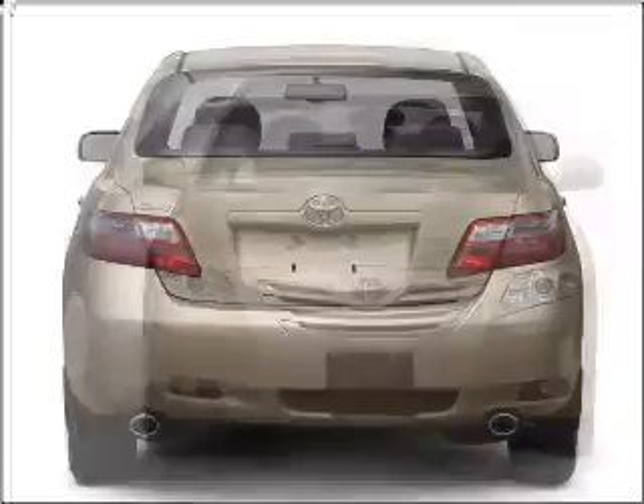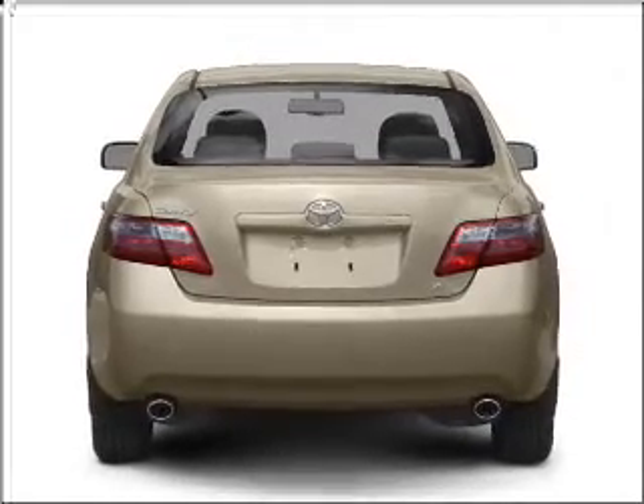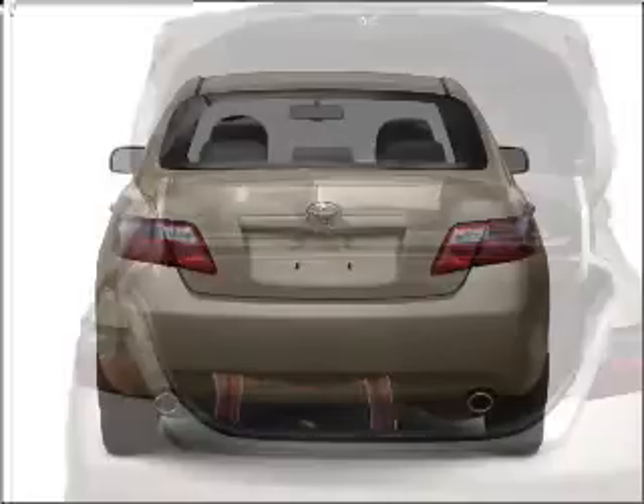With an efficient four-cylinder engine connected to a smooth shifting five-speed automatic transmission. Brake safely with the anti-lock braking system.